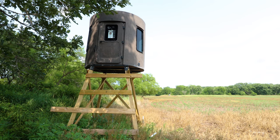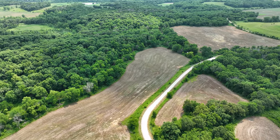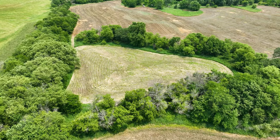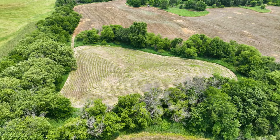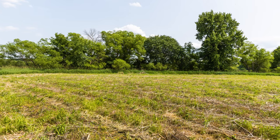Don't overlook the small parcel on the north end of the road — that's going to provide a really nice travel route for the bucks that are cruising from the north. And on the far western border, you're going to find a secluded field that's a great staging area and food plot location. It's been mowed and it's ready to plant for the coming fall.